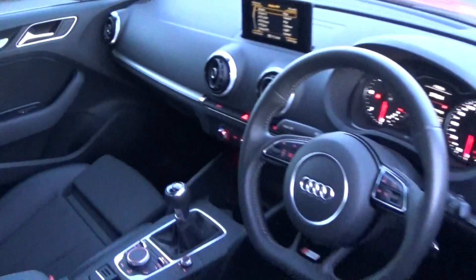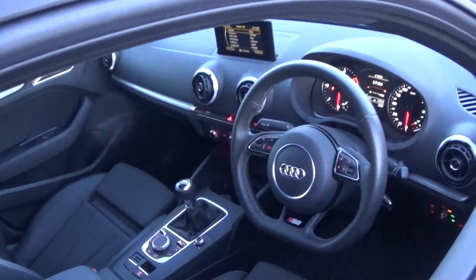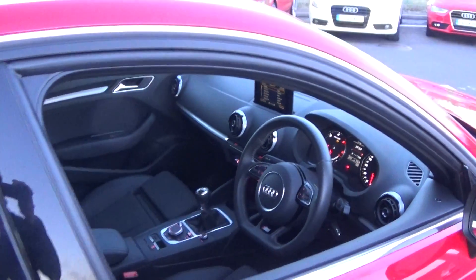Your pop-up MMI screen as you see there, anti-glare function on your rear-view mirror — a long list of equipment as you would expect with the Audi A3 Sportback, 1.6 TDI, 110 brake horsepower, S-Line model, finished in a striking red exterior.